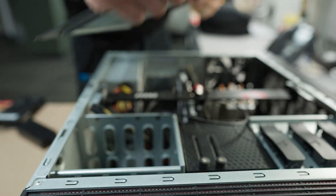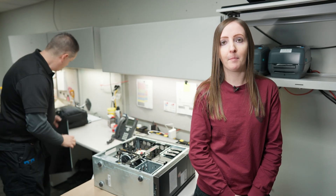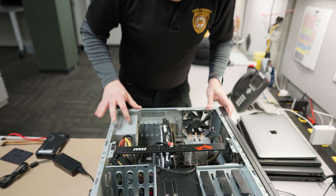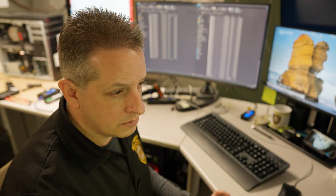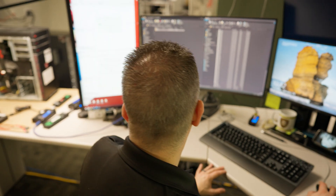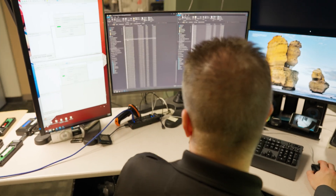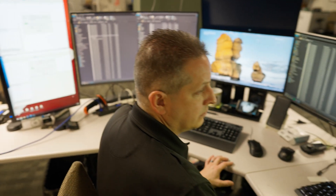For the computer discipline in our lab, we examine a variety of devices to include desktop computers, laptops, external hard drives, and thumb drives, just to name a few. The next step in the process would be to create a forensic image, or a bit-for-bit copy of the data extracted from the device. We then move on to the analysis portion based on the needs of the case officer, which often includes looking for things such as photos, videos, or emails.